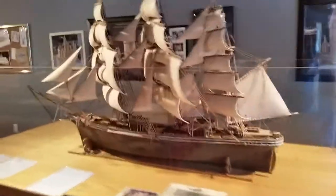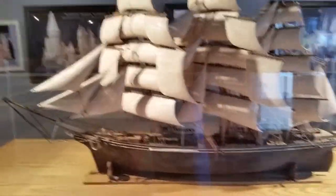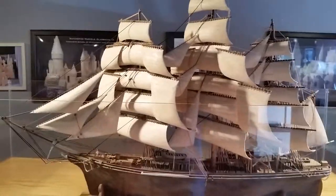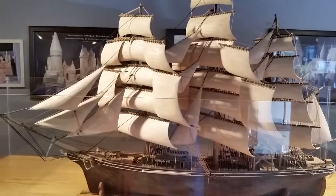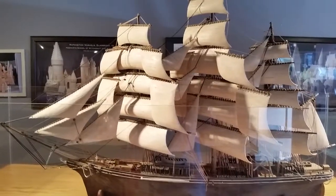Moving on, we have a replica of the Cutty Sark. Just for an idea, this took over 500 hours to plan and build.